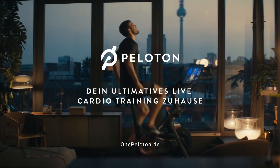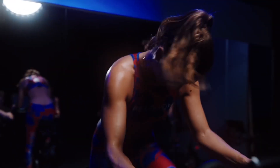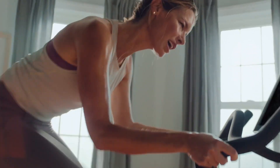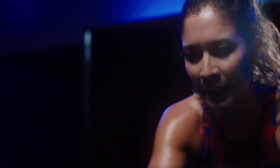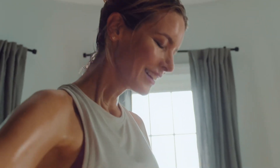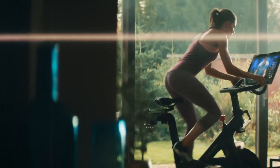Now, let's talk about the investment. While the initial cost of the Peloton Bike may seem higher compared to traditional stationary bikes, it's important to consider the long-term benefits and savings. With a monthly membership fee, you gain access to a vast library of live and on-demand classes, eliminating the need for expensive gym memberships and classes. And there you have it — a comprehensive look at the Peloton Bike and why it's revolutionizing home fitness. With its immersive experience, diverse class offerings, social connectivity, and personalized approach, the Peloton Bike has carved a niche for itself in the fitness industry.